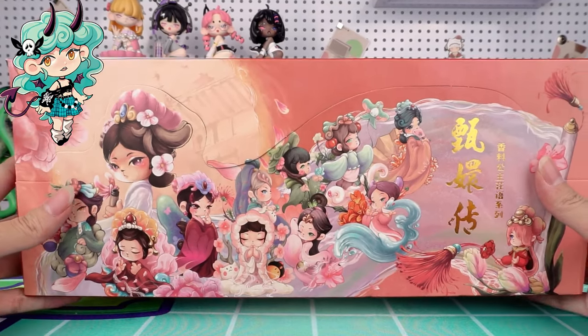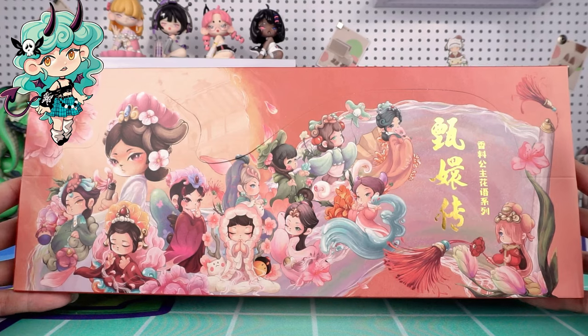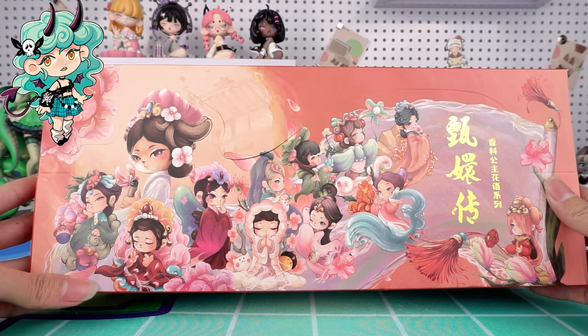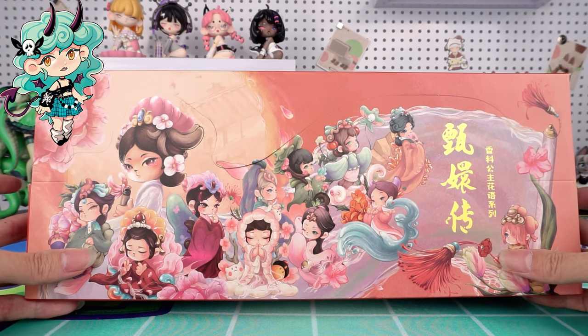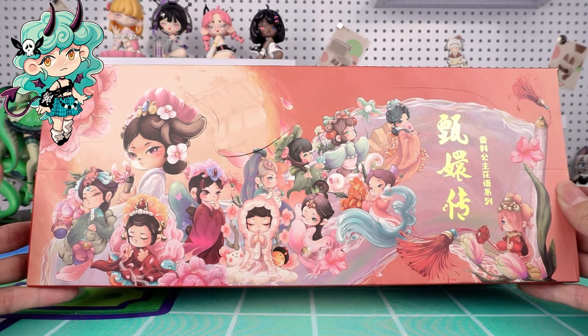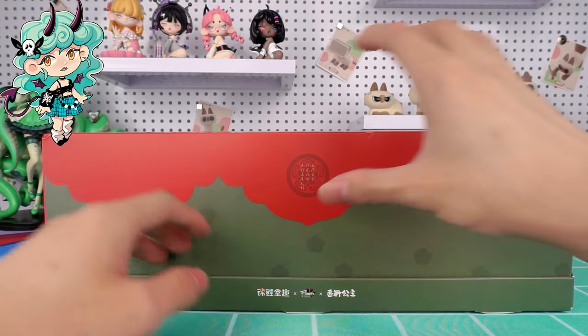I'm very excited about this series. The characters in this series are innovative in their makeup, hairstyling, outfits, and poses. Each one corresponds to its own flower language. Open it up. Welcome to the Forbidden City.